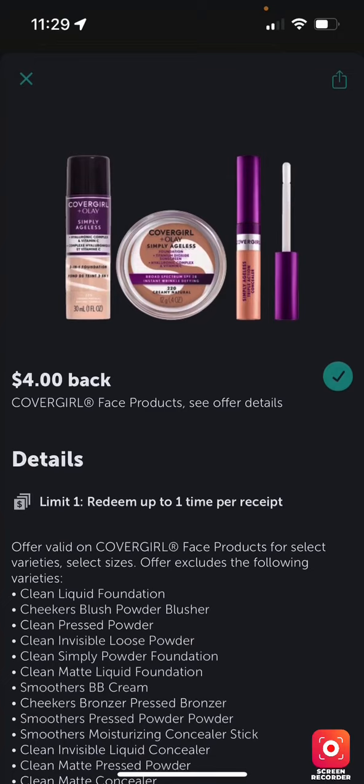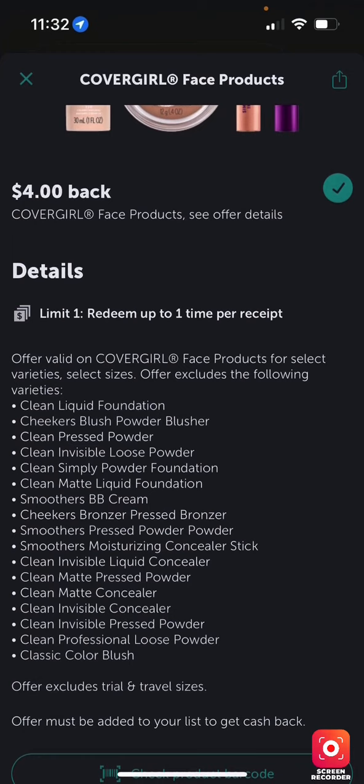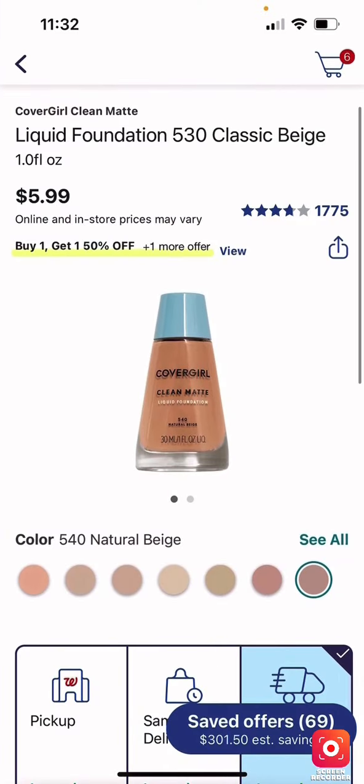When you redeem, you can only redeem it one time. I looked online — you could get two if you want. The facial product is $5.99 online. If you go to the store, just grab it from the shelf, put it in your basket, and then do the transaction online — it's much easier for them that way.